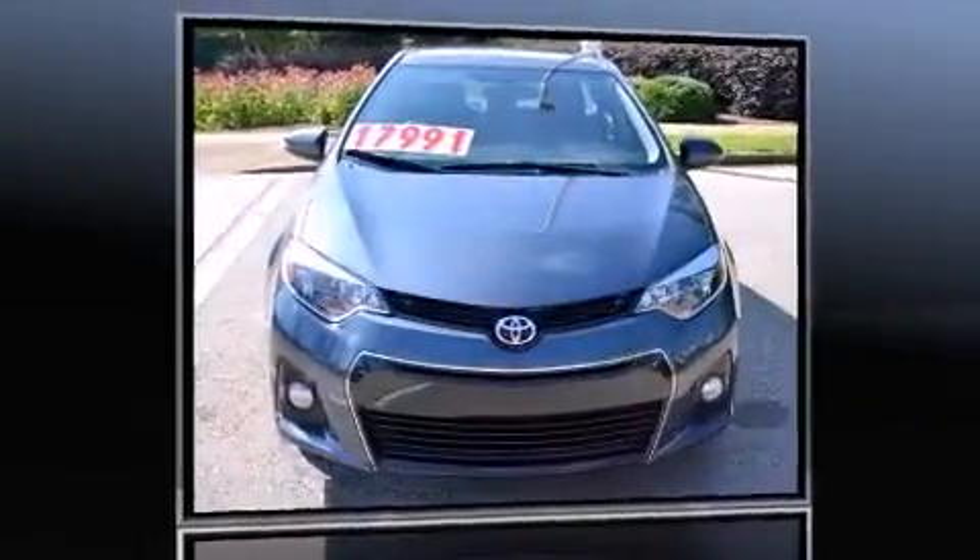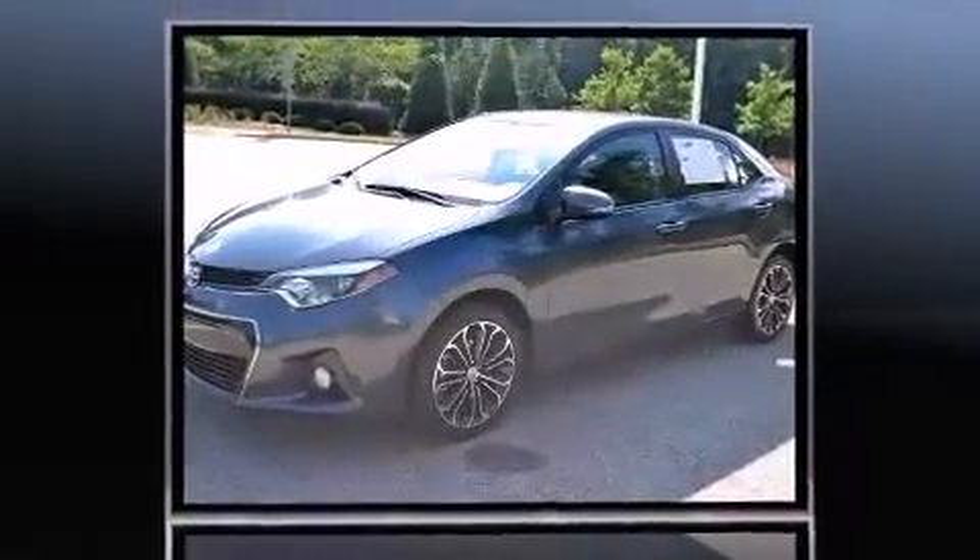Discerning drivers will appreciate the 2014 Toyota Corolla. This four-door, five-passenger sedan has not yet reached the 20,000-mile mark.